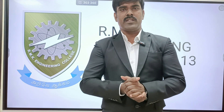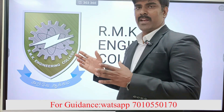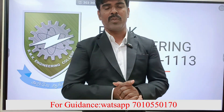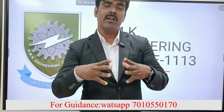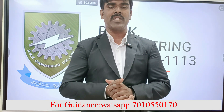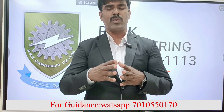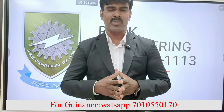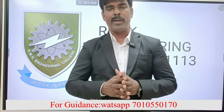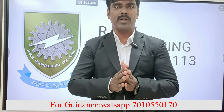Today we are going to see about RMK Engineering College — 28 years of excellence, started in the year 1995, and the counseling code is 1113. We are going to see full details of that college, and also their sister colleges RMD as well as RMK CET. RMK Engineering College is located somewhat beyond the main area, so there is a small distance — that's the only drawback.